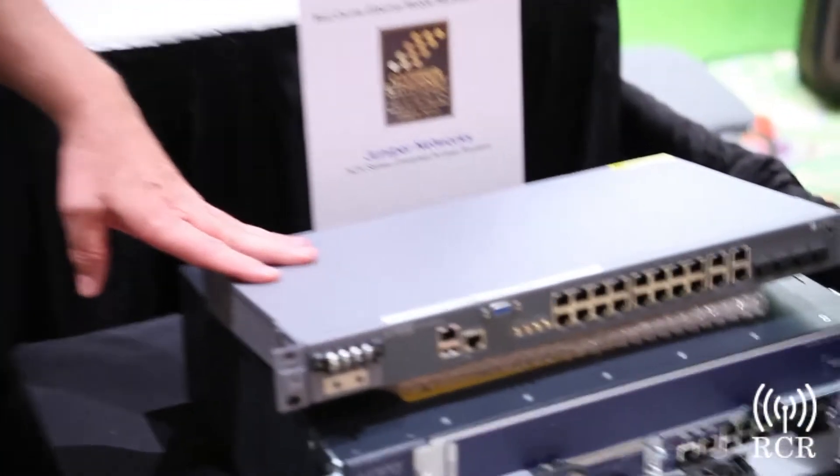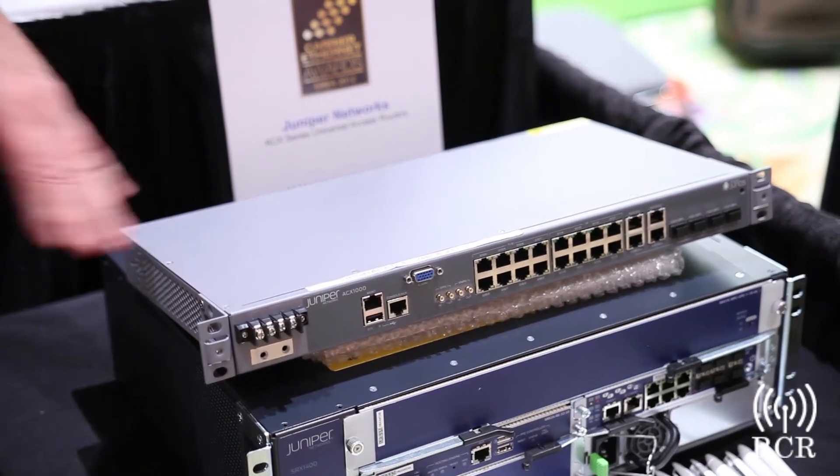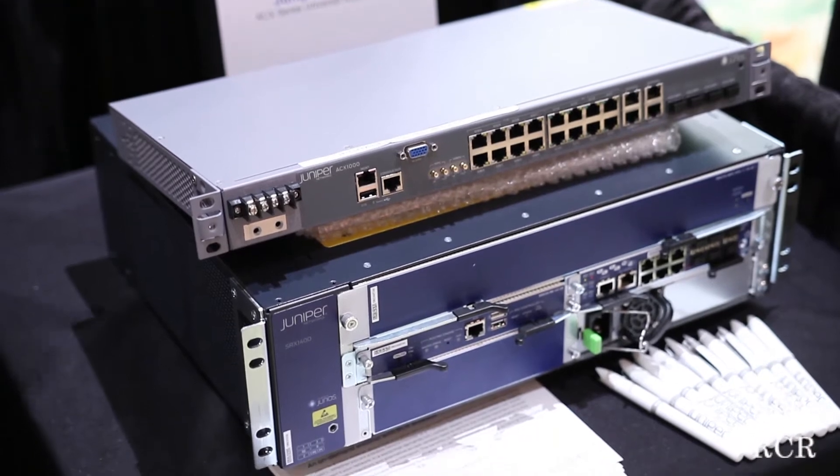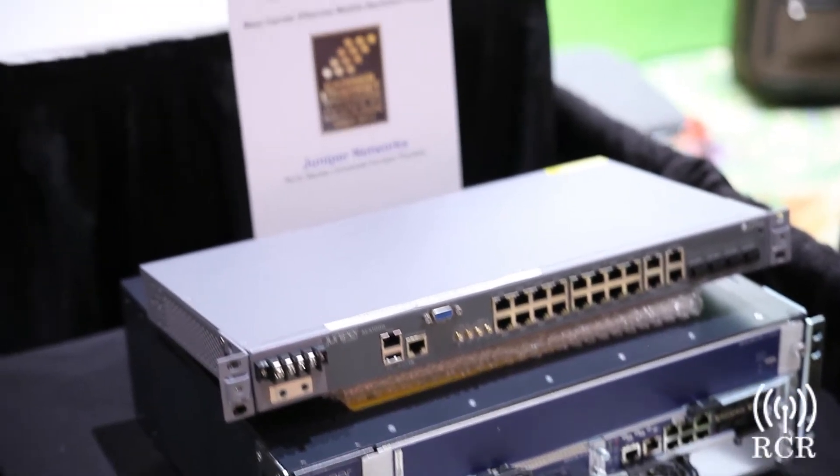The Carrier Ethernet World Congress in Barcelona last week awarded our ACX line of universal access routers the best mobile backhaul product of 2012. Pretty stiff competition. The final four were CDN, Overture, and Cisco, and we walked away with the prize.